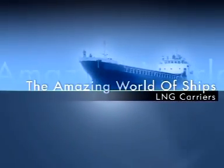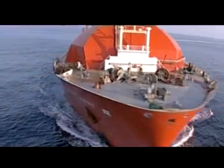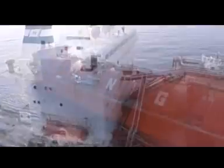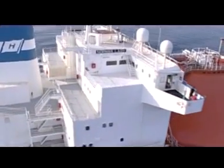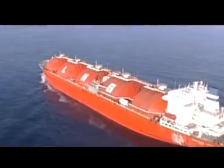An LNG carrier is a ship designed for transporting liquified natural gas. As the LNG market grows rapidly, the fleet of LNG carriers continues to experience tremendous growth.